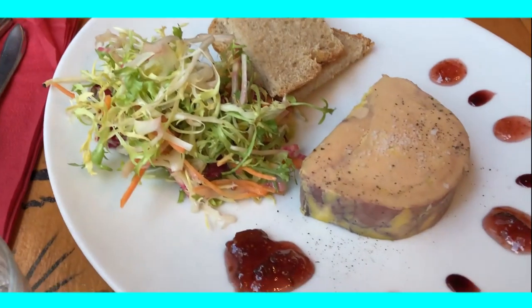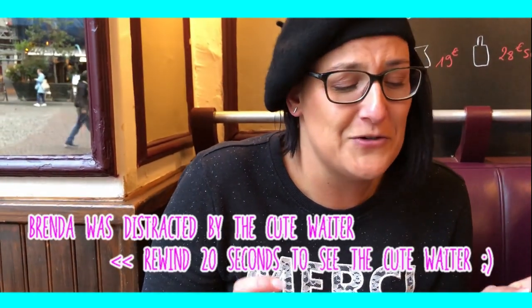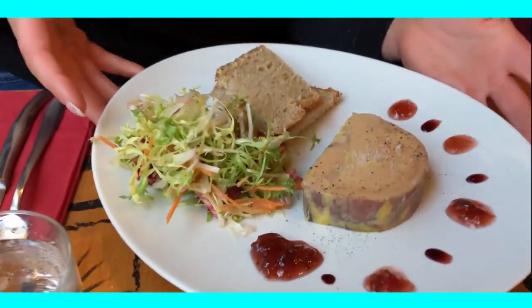I would like to present you my most favorite dish in France — foie gras des canards, duck liver. I really, really love it very much. So I'm going to really enjoy it. Now please take the camera out of my face — I want to eat my foie gras.